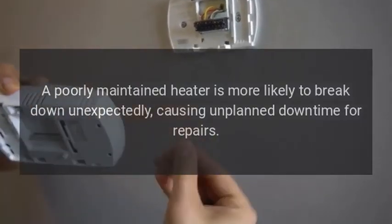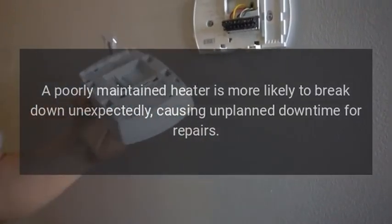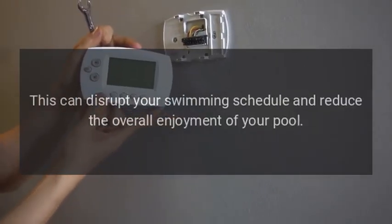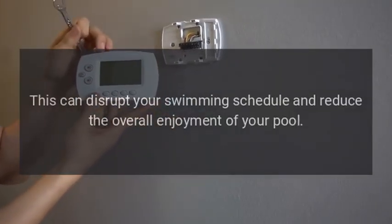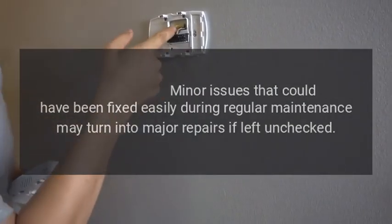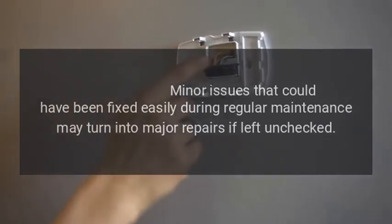Unreliable pool availability is also a concern. A poorly maintained heater is more likely to break down unexpectedly, causing unplanned downtime for repairs. This can disrupt your swimming schedule and reduce the overall enjoyment of your pool.